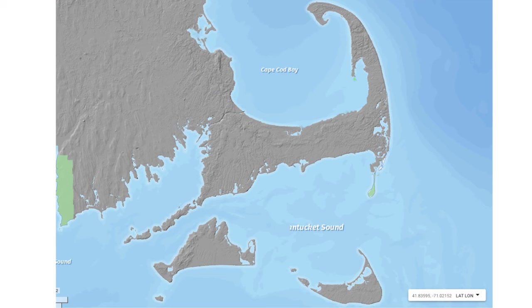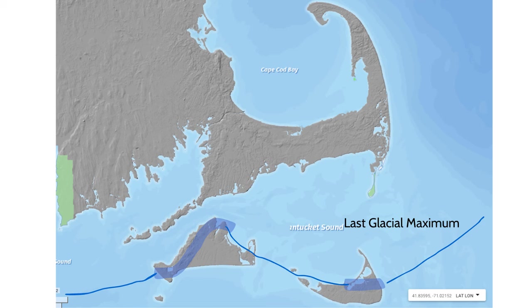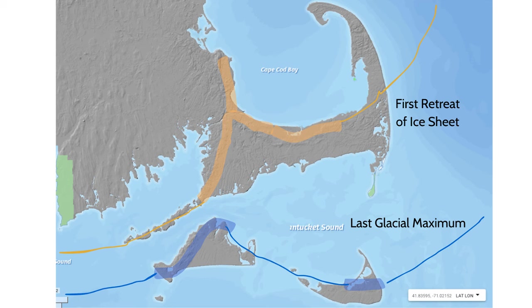LIDAR can reveal the story of how glaciers created the Cape and the islands as well. In these images, you can see quite clearly where the moraines are on Martha's Vineyard, which is the remnant of debris left behind by the ice sheet at its maximum size. Then on Cape Cod, we can see another moraine representing a point at which the glacier retreated slightly and then remained fixed for a period of time before finally retreating back at the end of the last ice age.